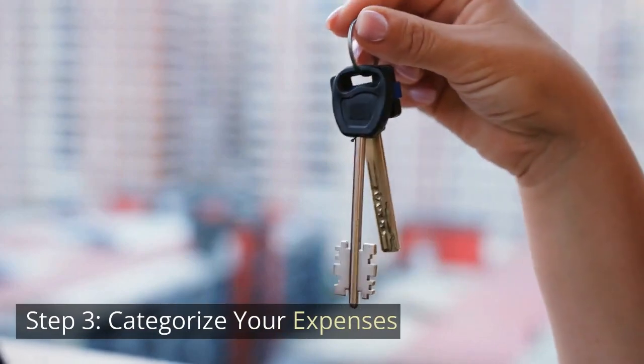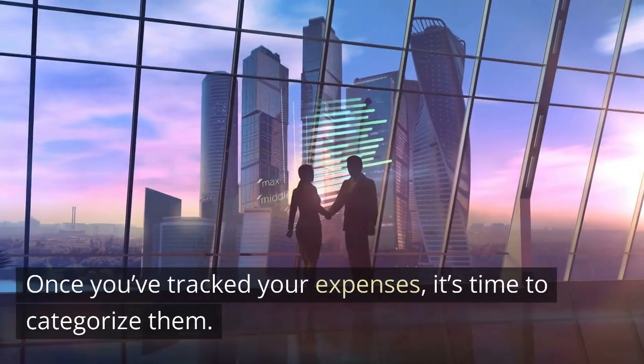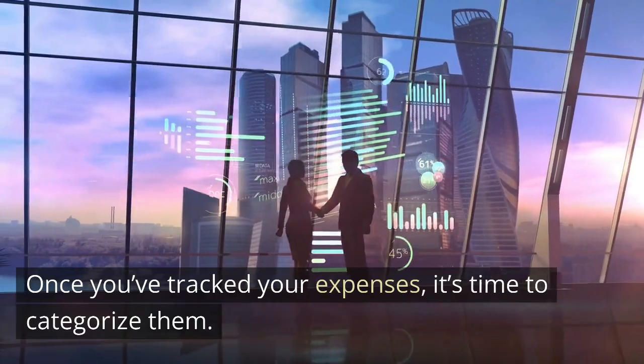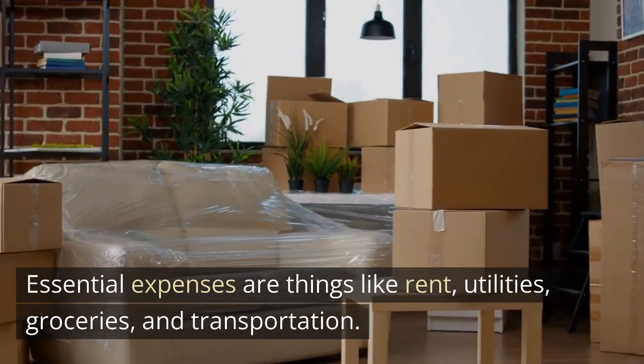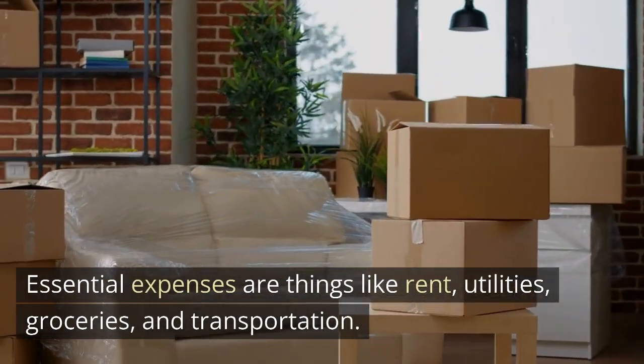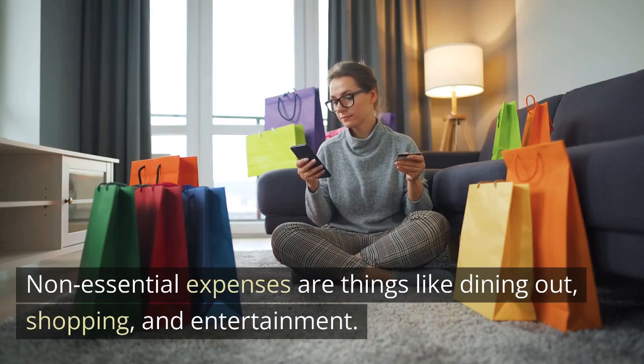Step 3: Categorize Your Expenses. Once you've tracked your expenses, it's time to categorize them. Divide your expenses into essential and non-essential categories. Essential expenses are things like rent, utilities, groceries, and transportation. Non-essential expenses are things like dining out, shopping, and entertainment.